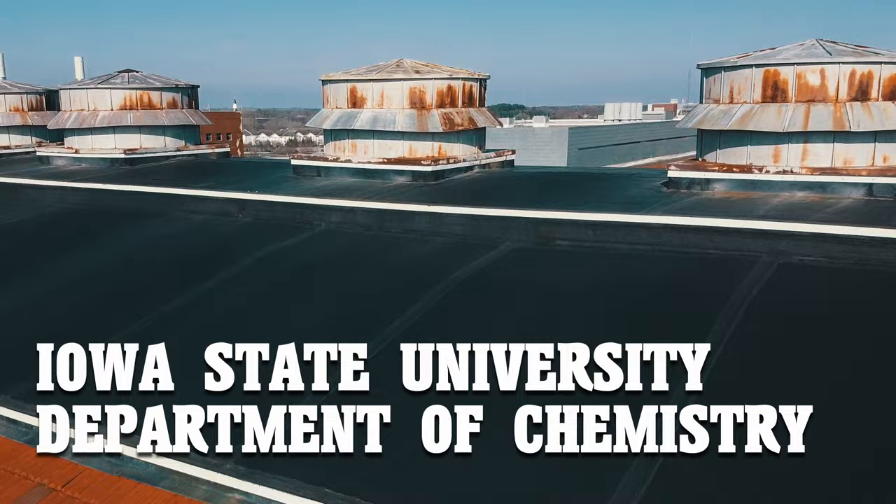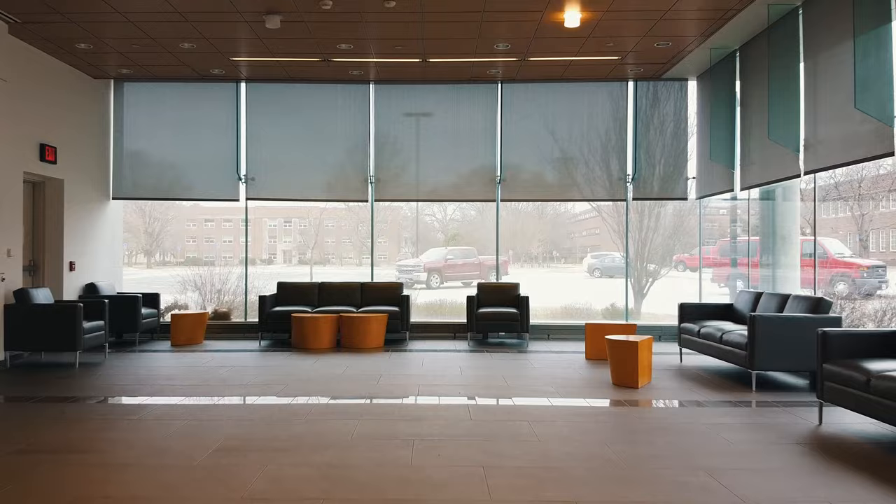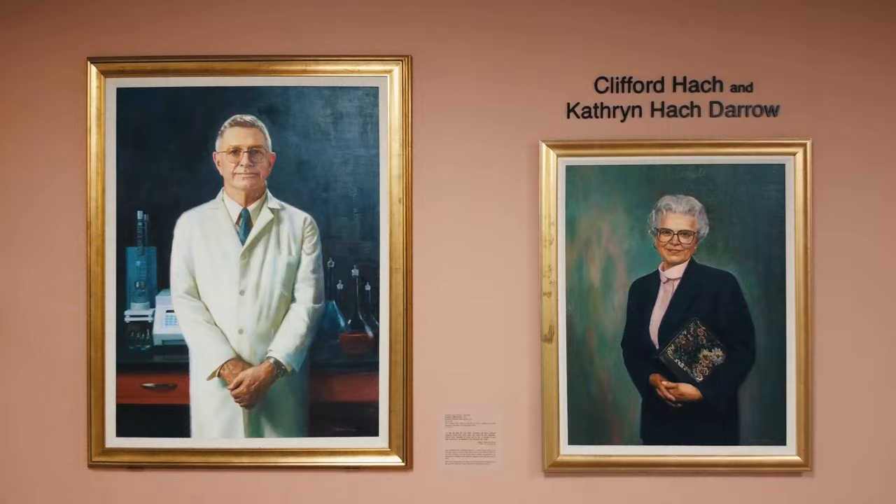Welcome to the Department of Chemistry at Iowa State University. What you're looking at now is Hawk Hall. Hawk Hall is our major research building for the Department of Chemistry.